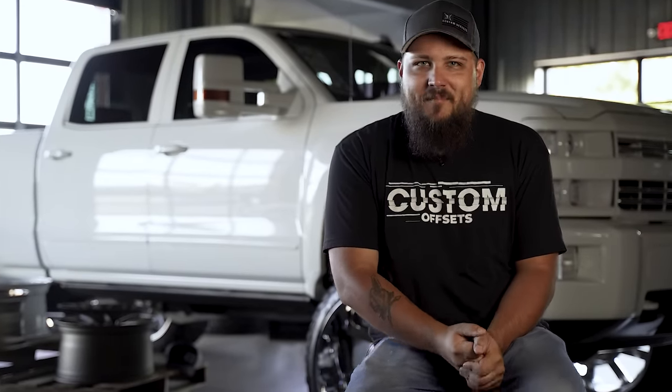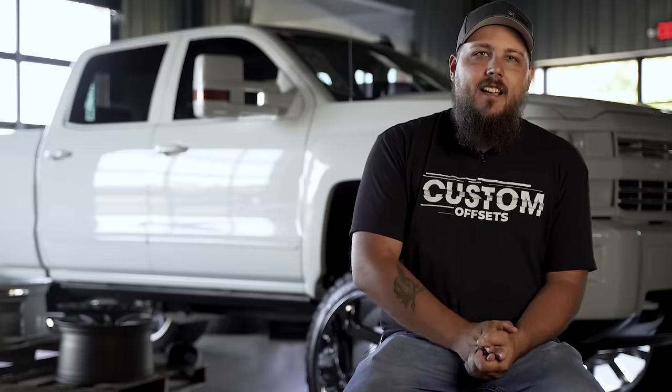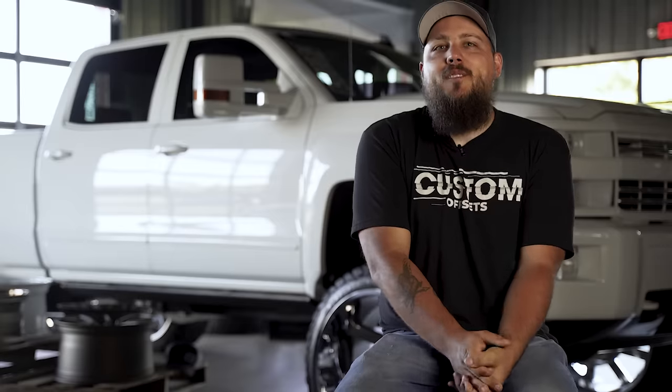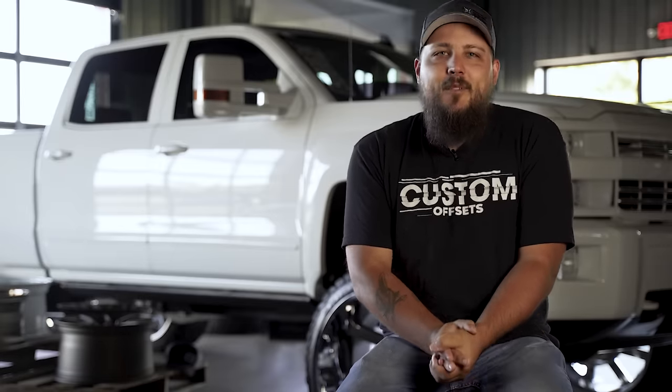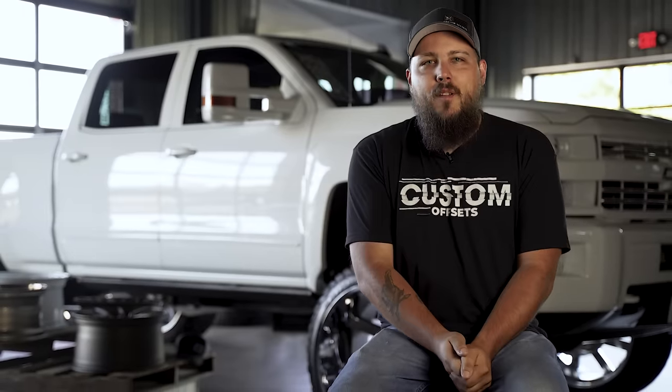Gather round children, it's story time. Let me tell you a tale of a land far, far gone — a time where cell phones still had to be flipped open to answer, and texting was strictly forbidden because it cost you five cents a message. A time where gasoline was four dollars a gallon, and the only thing I had to worry about in life is where to sit on the bench on Friday nights. Psych!